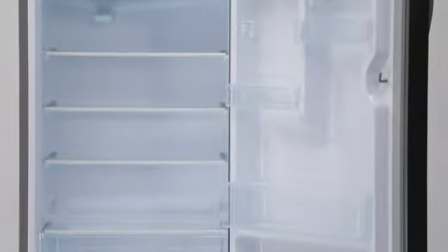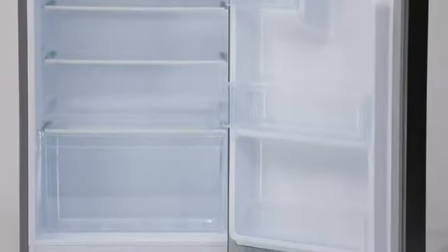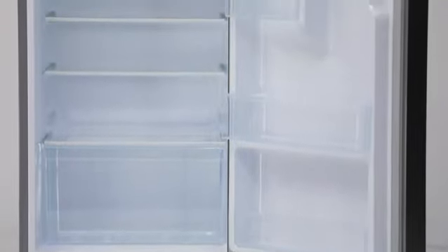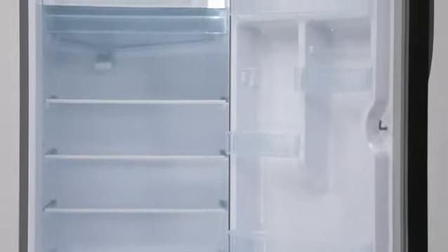This refrigerator also has an anti-fungal door gasket which prevents the entry and build-up of fungi and bacteria inside the fridge and protects the food from getting rotten.